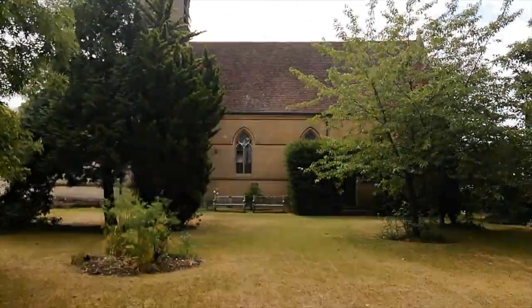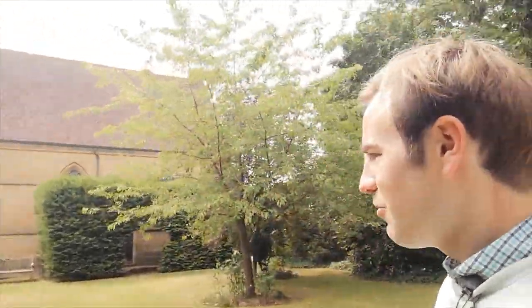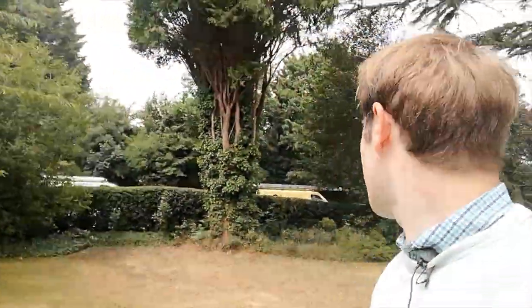What we're going to do today is we're going to go down to Croxley Hall Woods to have a look at the woods and how the Watford branch of the Metropolitan Line travels through the woods. But first, I just thought I'd show you All Saints Church.